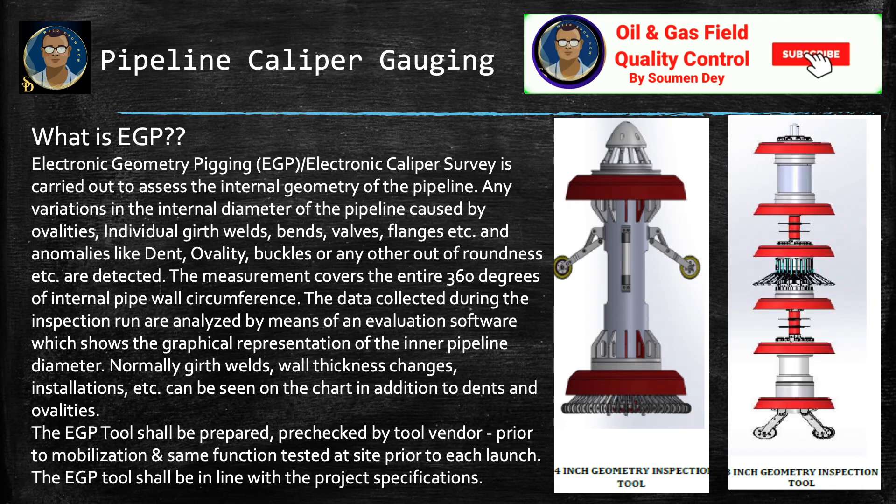Another term for this smart pig is EGP, or electronic geometry pigging. Any variations in the internal diameter of the pipeline caused by ovalities, individual girth welds, bends, valves, flanges, and anomalies like dents, ovality, buckles, or any other out-of-roundness are detected through this survey. The measurement covers the entire 360 degrees of internal pipe wall circumference. The data collected during the inspection run are analyzed by means of evaluation software, which shows a graphical representation of the inner pipeline diameter.